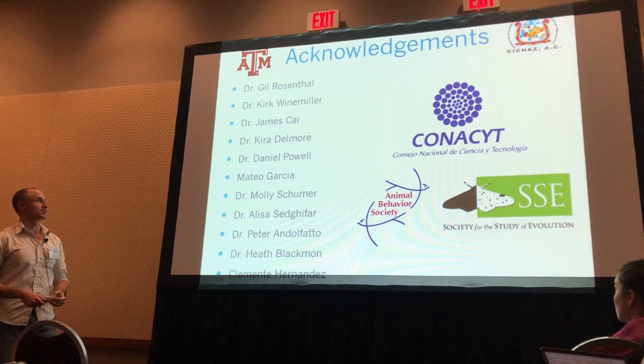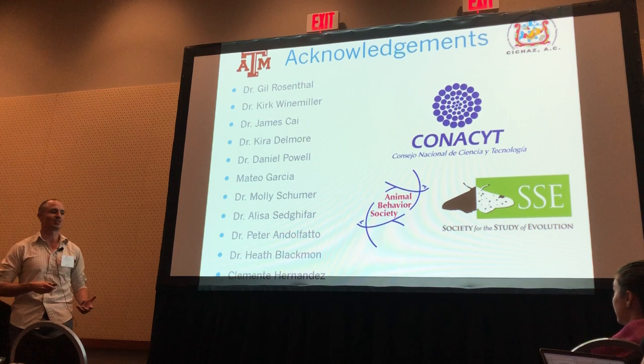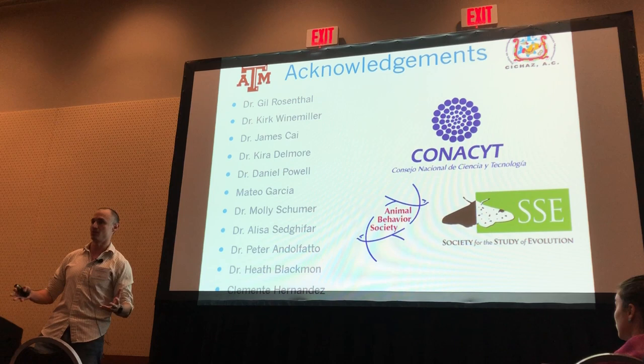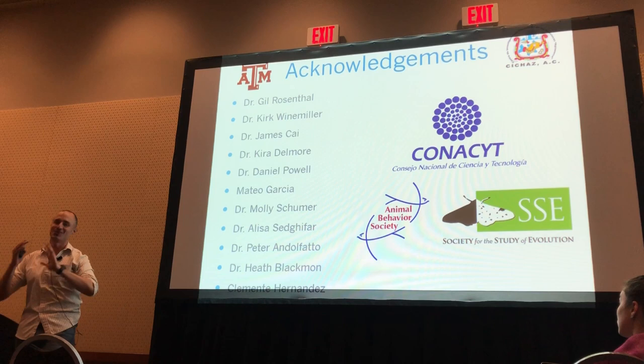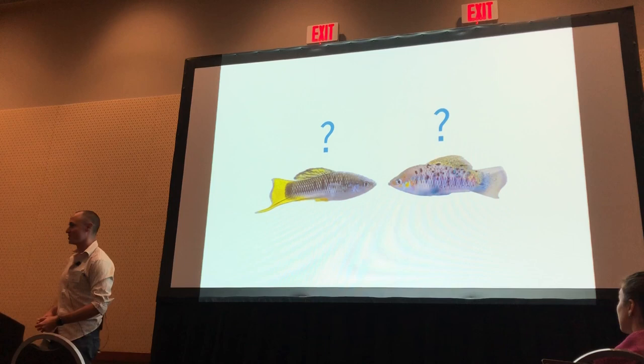There are a lot of people to thank for this project: specifically, my advisor Gil Rosenthal; my committee members Kirgo Miller, James Cy, and Kira Delmore; my lab mates Dan Powell and Mateo Garcia, without whom these collections wouldn't have been possible; Dr. Molly Schumer, Dr. Alexis Sertifar, Dr. Piro, and Dr. Faro, who helped with the extensive molecular work; Dr. Heath Blackmon, who is helping with simulations and analytical power; and Clemente Hernandez, a local at these field sites, without whose help I wouldn't have been able to reach all these remote sites, plus my funding sources. With that, I will take any questions.